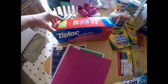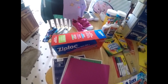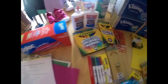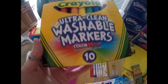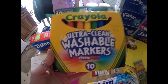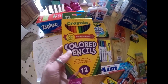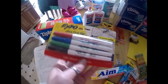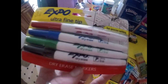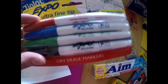She had to have Ziploc gallon size bags — my mom ended up getting those at Sam's Club and bringing them to me, so I don't know an exact price on those. Next was markers: she had to have one pack of washable markers, these were $2.79 at Target.com, 10 of them, Crayola brand — pretty good deal. She also had to have colored pencils, these were 99 cents for 12 of them.